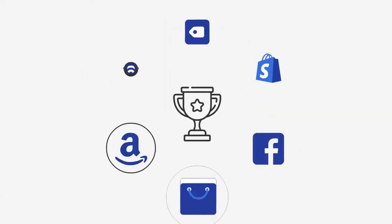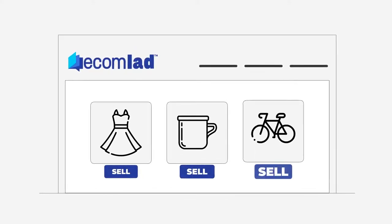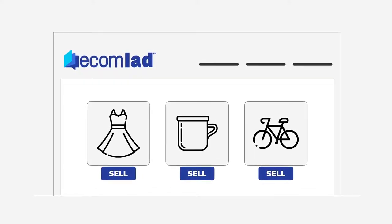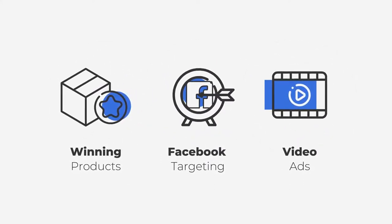Our software uses complex algorithms in order to bring you the best-performing products on a daily basis and does all the tedious research for you. Full reports include proven winning products, effective Facebook targeting sets, and high-converting video ads.